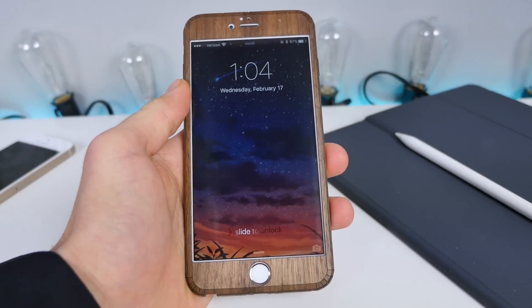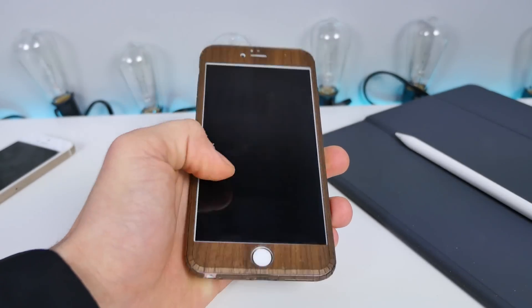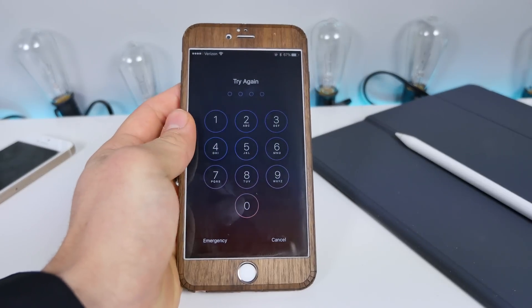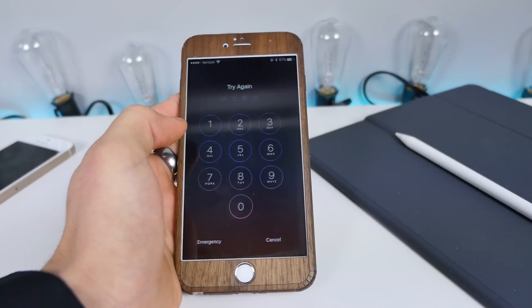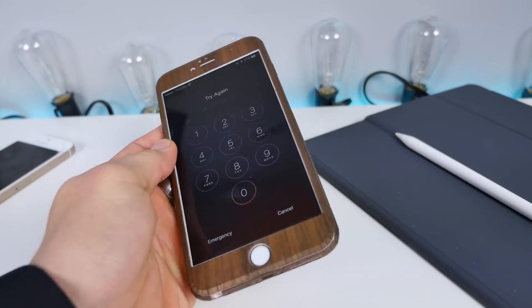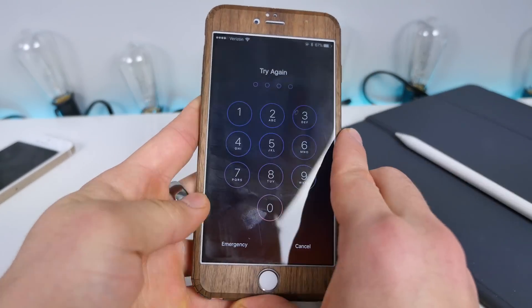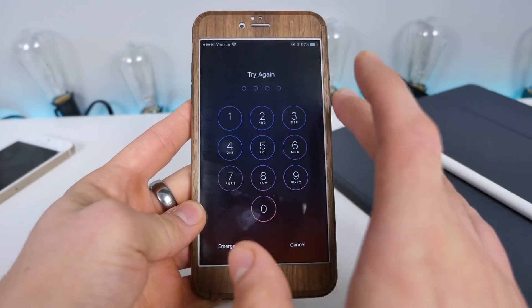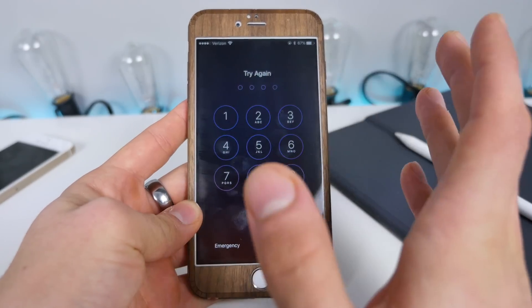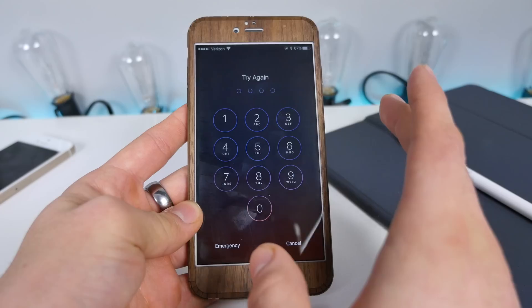So in case you guys didn't know, Apple is being court-ordered to help the FBI unlock an iPhone. It's not so much that they have to unlock the phone themselves — they just have to give the FBI the means to do so by removing the passcode limit. There's a 10 passcode limit, and after that, if you enter it incorrectly 10 times, your device pretty much goes into a lockdown and erases everything.